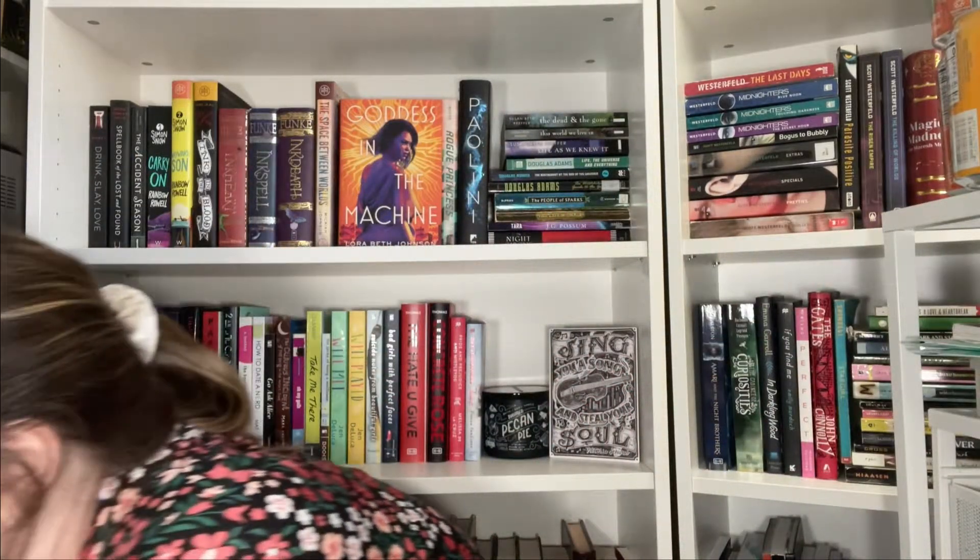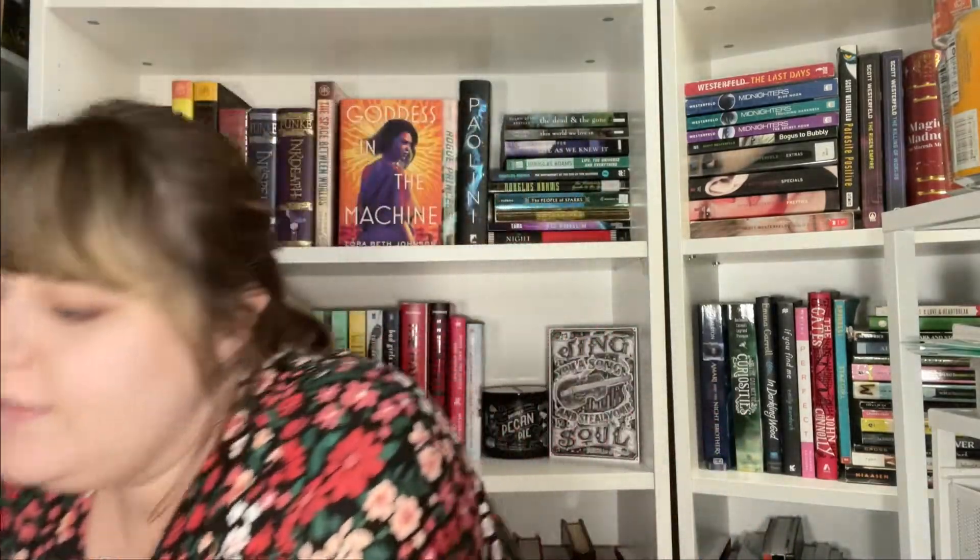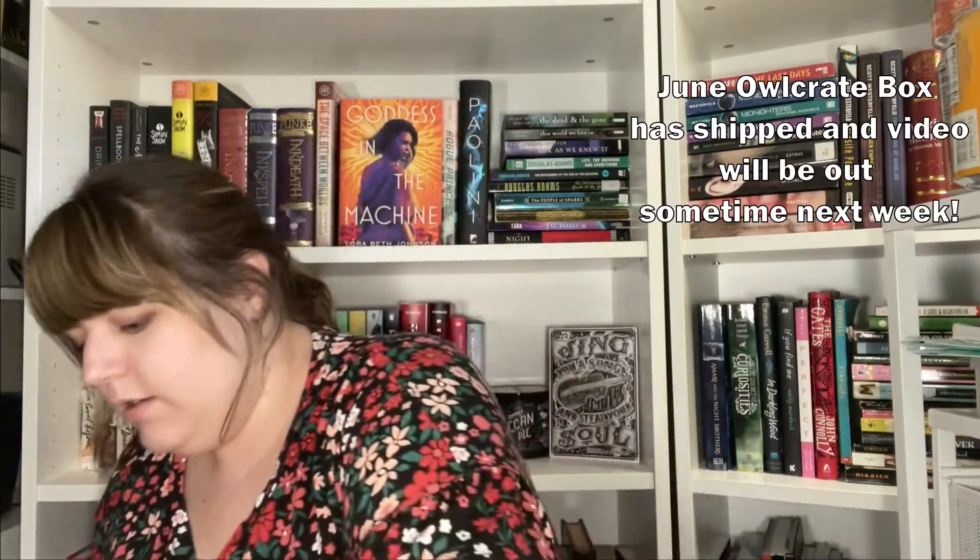Hi guys, today I'm going to be opening up this Book Outlet box as well as showing you all the other books that I got this month for June. It's a pretty large stack — it doesn't even fit in the frame. Most of them I got from thrift stores, but I'll show those in the second half of the video. The first half I'll be opening up this box. I also want to note that if any of you are here for my Owl Crate videos, the Owl Crate box has been delayed, so I'm not sure when that will come out. I'm pretty excited to open this — I've had it sitting here for a couple of days because I didn't have a chance to unbox it on camera, so I'm going to do it now with you guys.